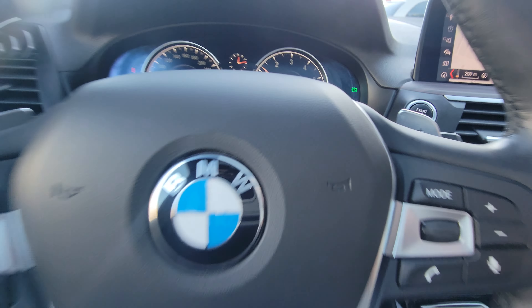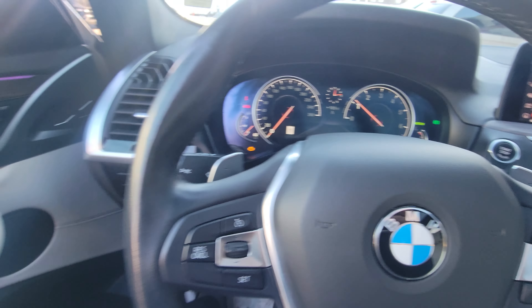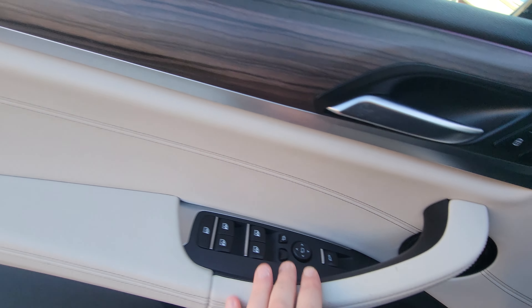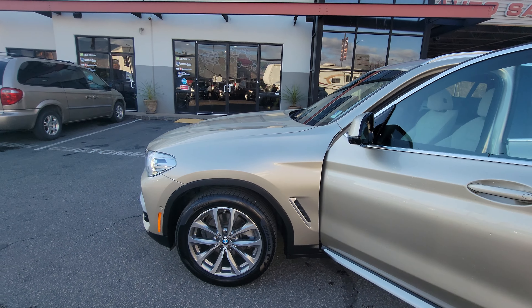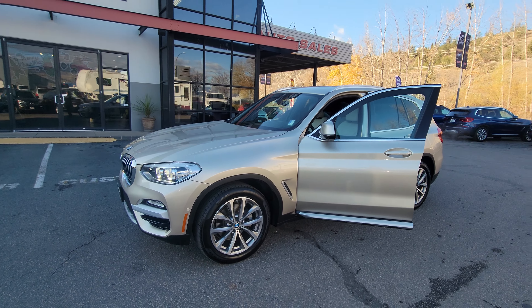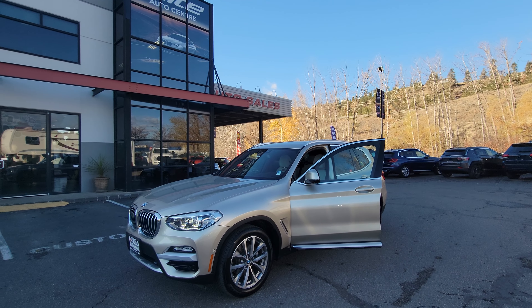Feel free to book an appointment with me. Only 40,000 kilometers on it at the moment. Call or text the number 250-469-3333. And as always, thanks for watching — I look forward to hearing from you.